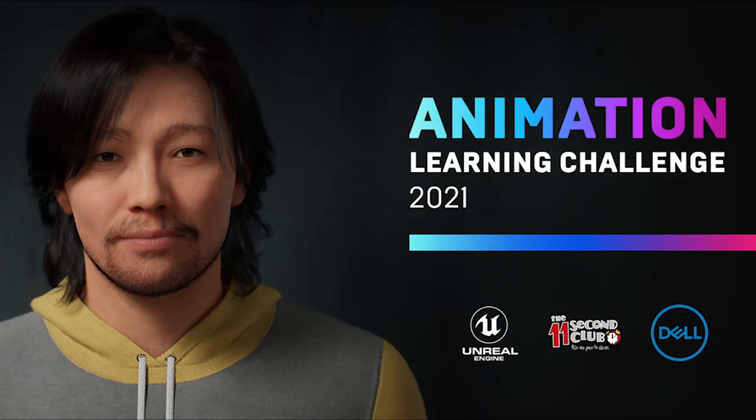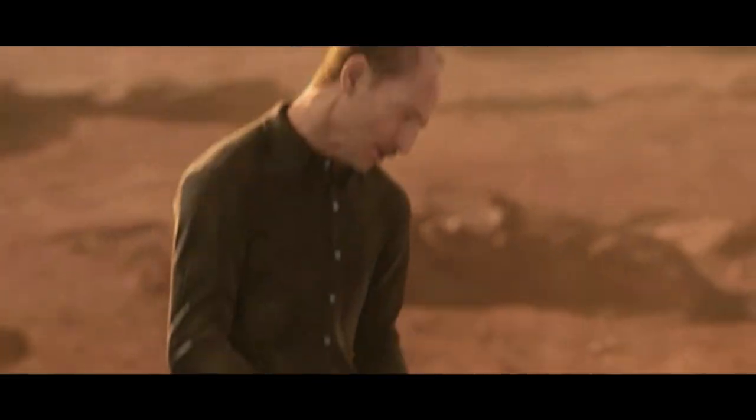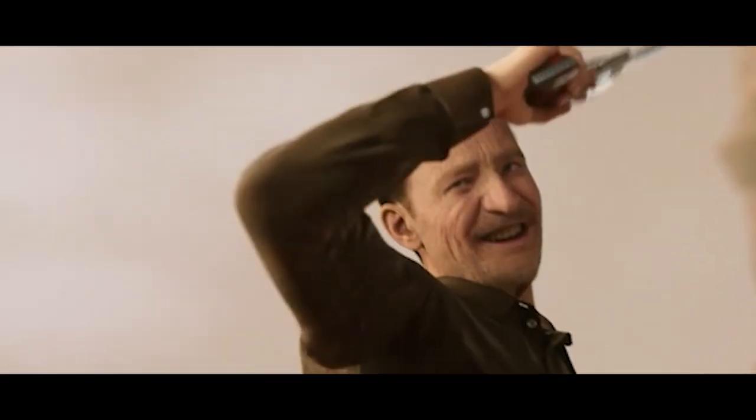220 talented animators rose to meet the challenge set forth during the first-ever 11-second club contest for Unreal Engine, the Animation Learning Challenge 2021. Equipped with one MetaHuman rig and 11 seconds of audio, these talented folks impressed us with their creativity and talent. Tobias Noller took home the grand prize with the short 'You Took Me for a Fool.' Go watch his and all the other fantastic entries.